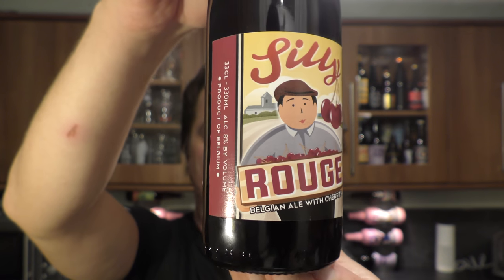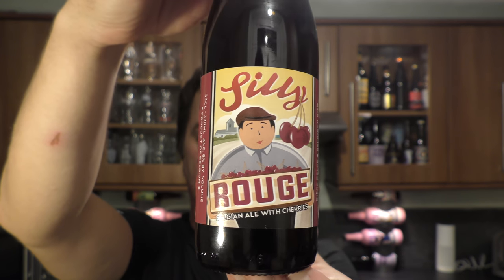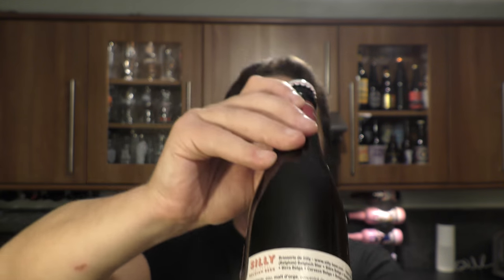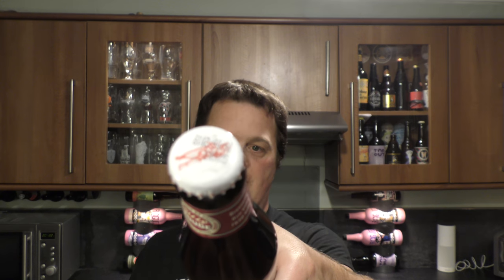This is a red ale that's been brewed with cherries and it's 8% ABV. There's a look at the label. There's the bottle cap. Let's get the beer out into a glass and see what we get.